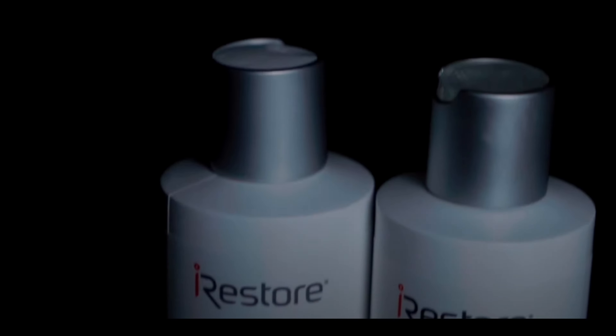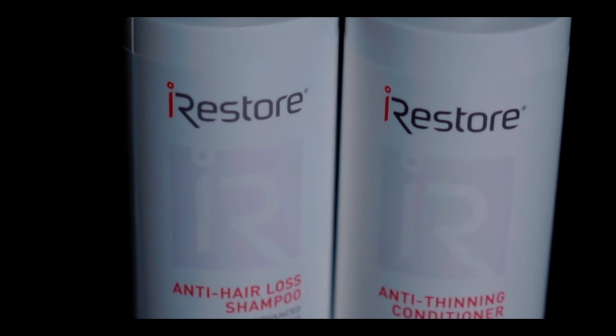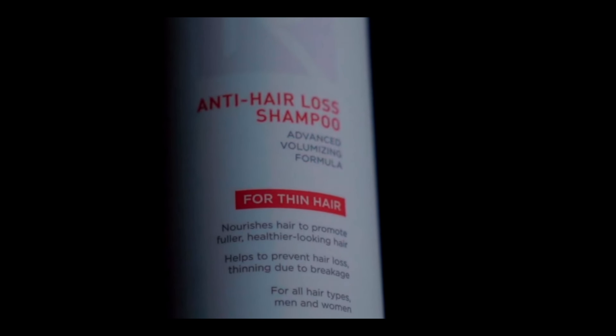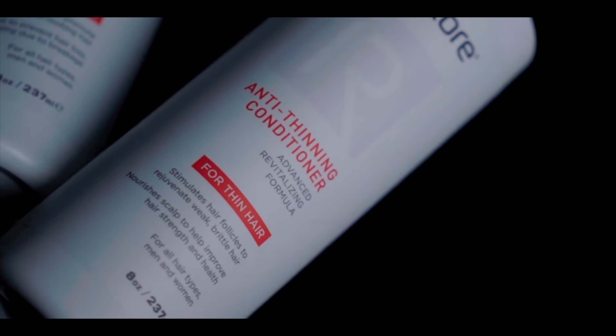I'm really excited for Cody and the results that he's seeing, and I really appreciate iRestore putting on this year-long test for us. If you want to check out this system for yourself, or see what he's been using for the past couple of months, check out the previous videos that we have put together and the link in the description.